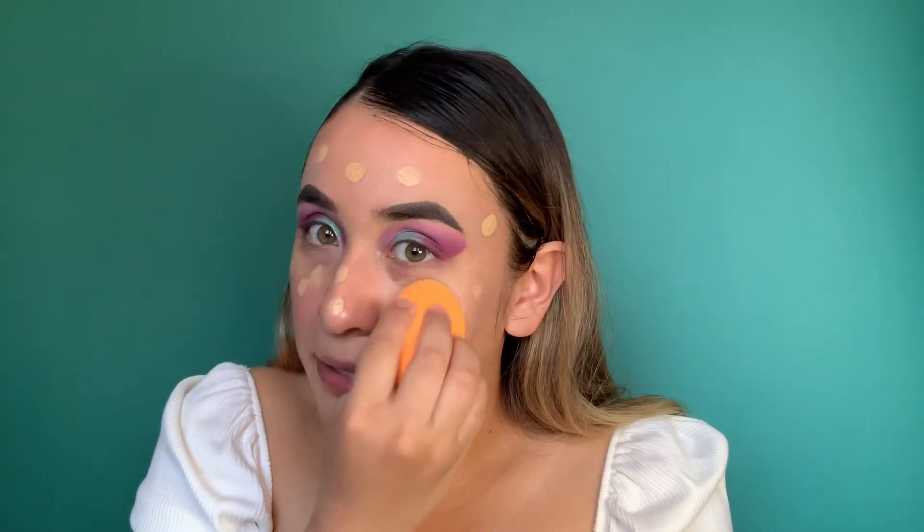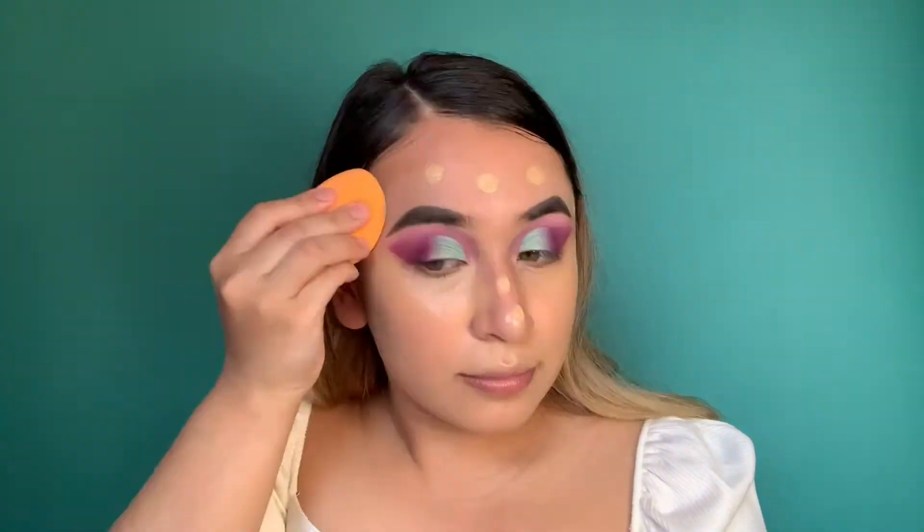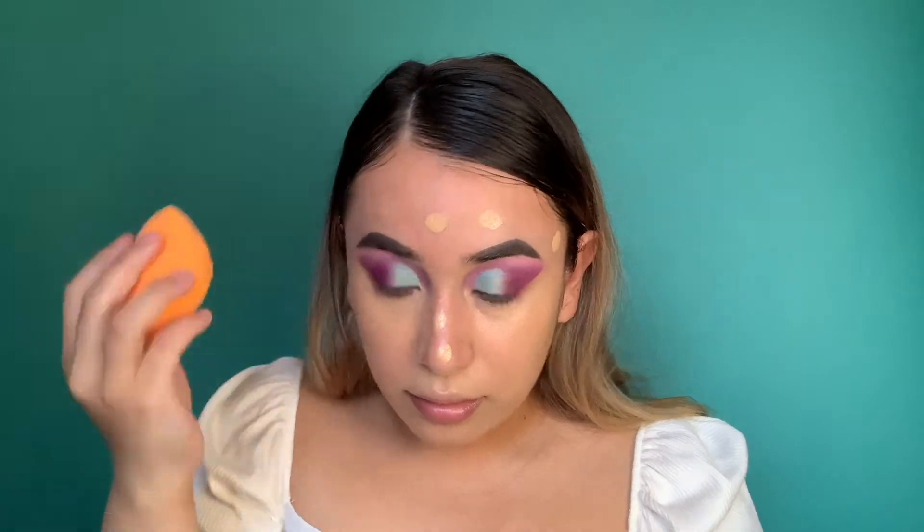I don't think I did that bad! It's probably between light and medium coverage — I wouldn't say it's full. And it matched so well, I'm so excited! For concealer I didn't get a new one, so I'm just going back in with my Tarte concealer, the one I usually wear.